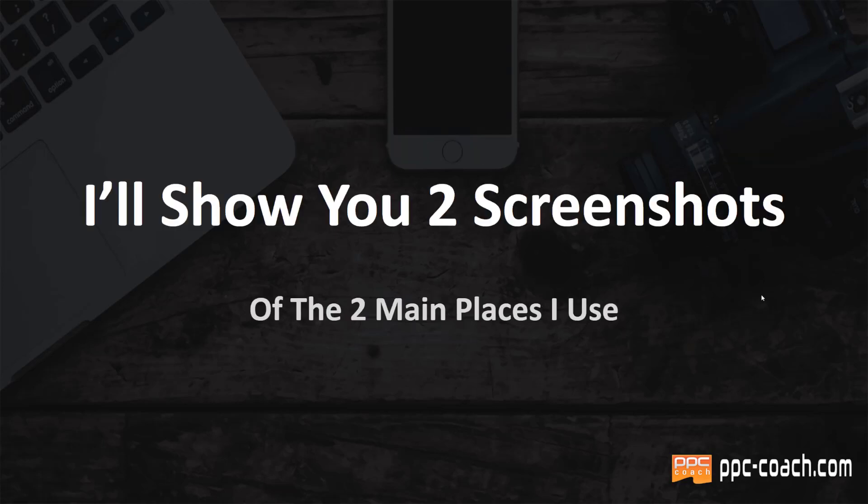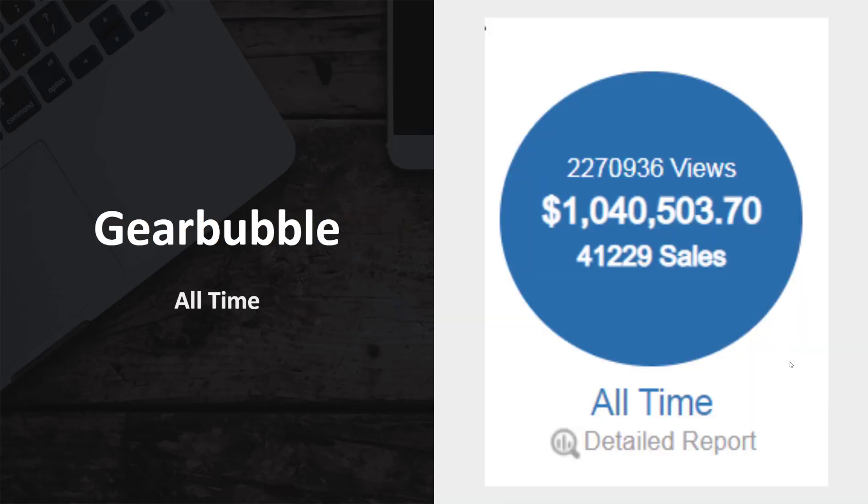I'm going to show you two screenshots of the two main places that I use — there are others too. One of them I couldn't get a screenshot from because it was an old Shopify store that I've since closed down, so you can add a couple six figures to this easily. Here's the first one: GearBubble, one of my favorite platforms for print on demand. As of this shooting, that's $1,040,503.70 selling 41,229 different products on GearBubble. That is impressive.